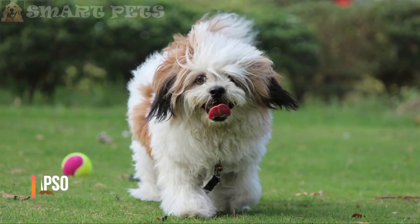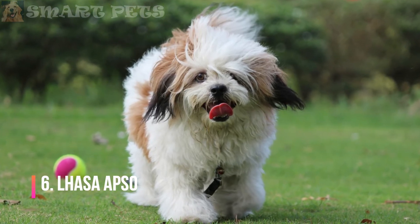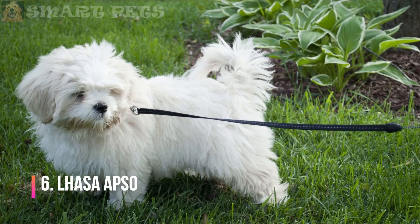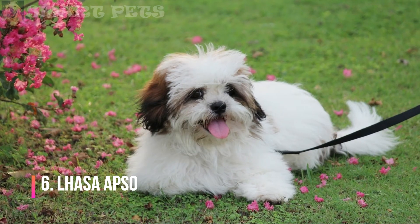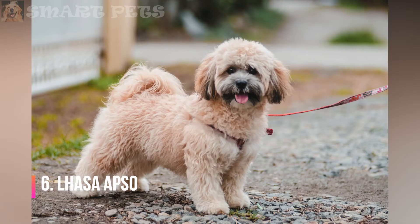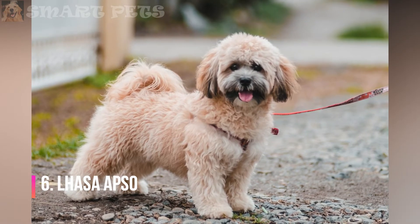Lhasa Apso: The Lhasa Apso is generally playful and loving with its family, though some Lhasas are aloof with strangers. Its coat may be kept long or trimmed short. Long hair must be brushed several times a week and bathed regularly. Short hair should be trimmed regularly and brushed once or twice a week.